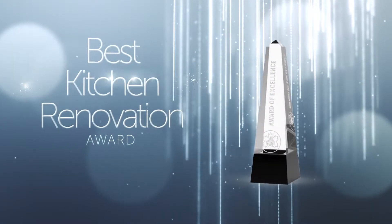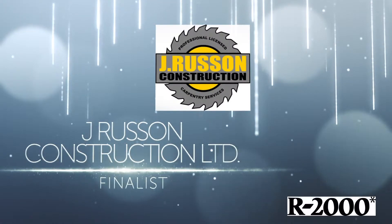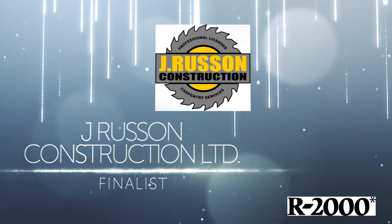The Best Kitchen Renovation Award. Our 2000 builder Jason Russon helps clients understand the complexity of the renovation and the benefits of doing it correctly right from the start.